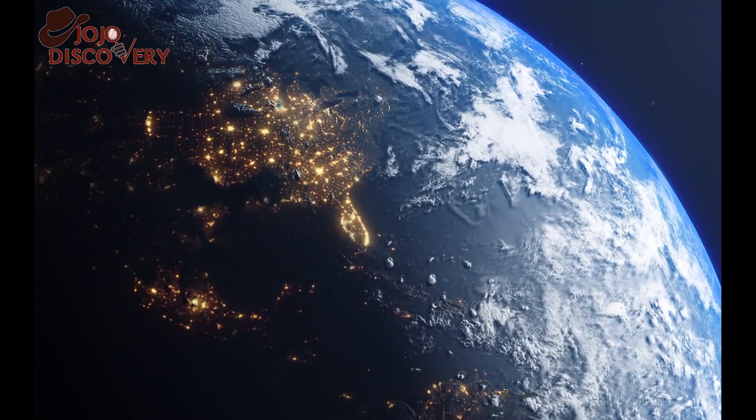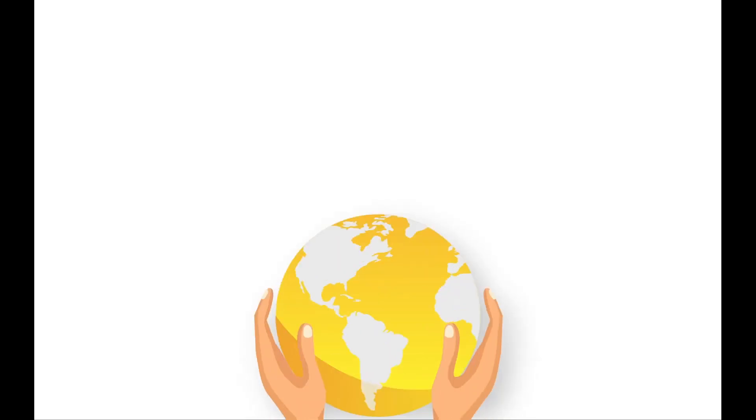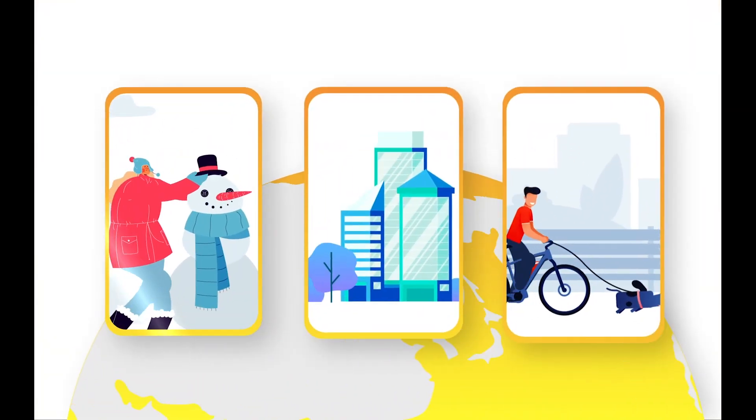Now visitors finally have the chance to gaze upon the closest thing to a real-life dinosaur the world has likely ever seen.